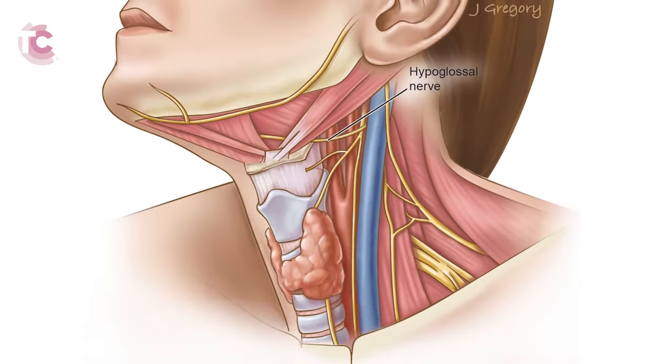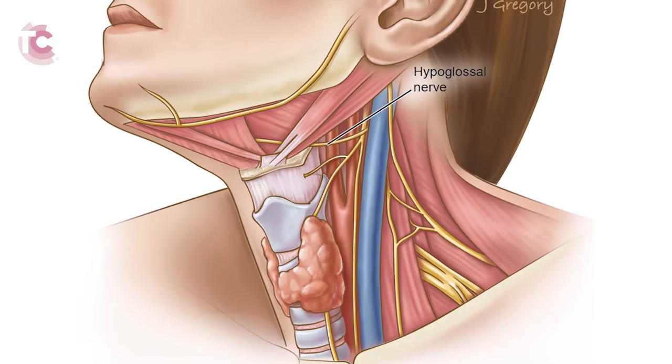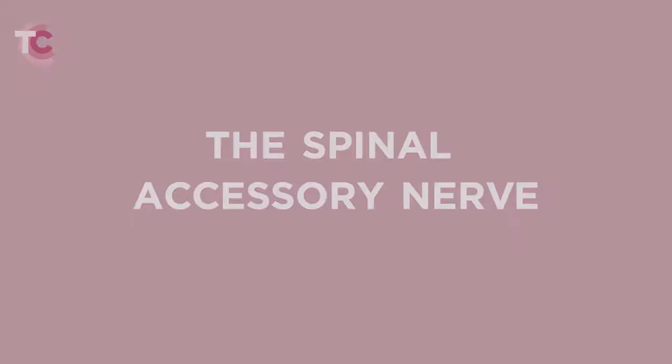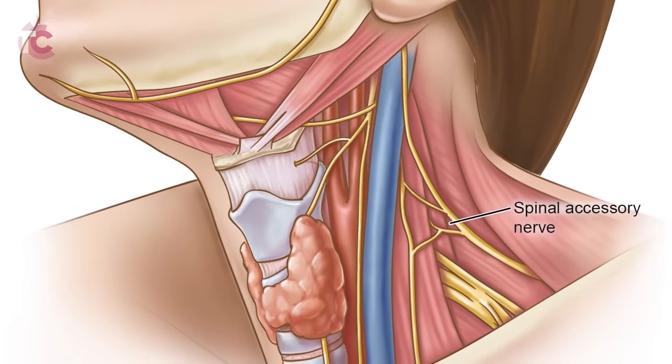The hypoglossal nerve controls the motor function of that side of the tongue. Injury may lead to slurring of speech and problems with swallowing. The spinal accessory nerve controls the motor function of the sternocleidomastoid and the trapezius muscles. Injury to that nerve is usually temporary and leads to difficulty elevating the arm above the horizontal. It can also lead to a downward and forward rotation of the shoulder, referred to as the shoulder syndrome, which can be painful.